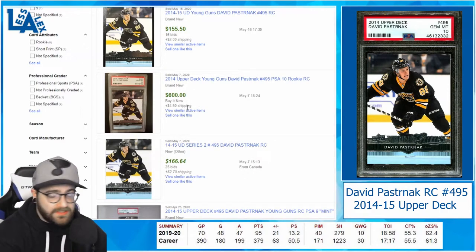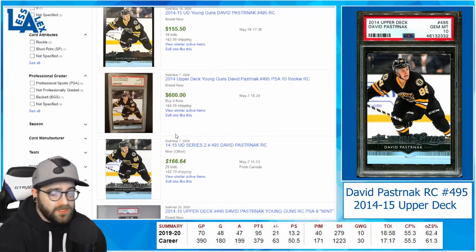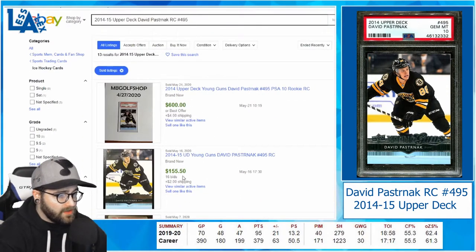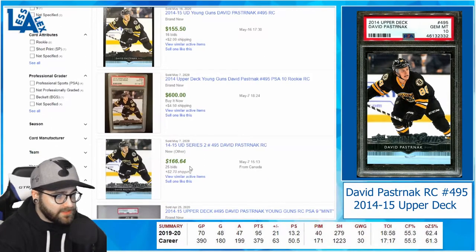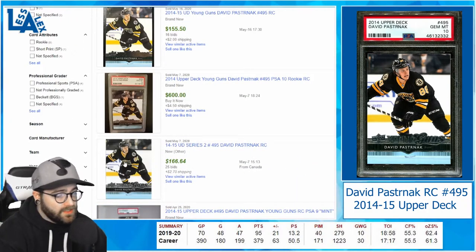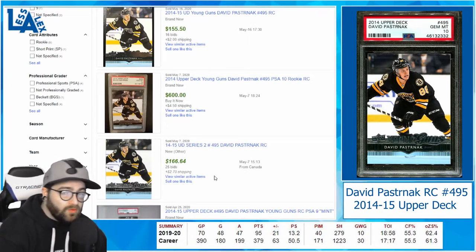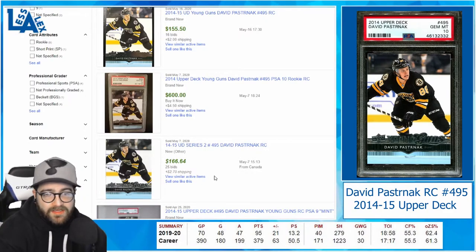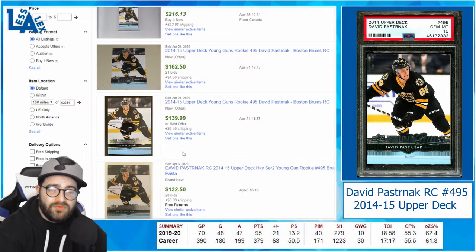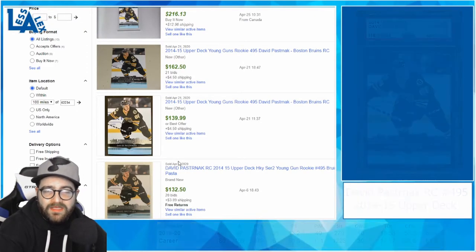As you can see, these cards are not selling nearly as much as some of the phenoms in baseball and the guys in basketball. One sold today, one sold on the 16th, and on the 7th one sold for right around $160. If you can get one of these, have it graded, and it comes back as a PSA 10, that price went from $160 to $600 overnight. Your total investment will be right around $180 after buying and shipping to PSA. David Pastrnak of the Boston Bruins is my number three pick for most undervalued cards in the NHL.